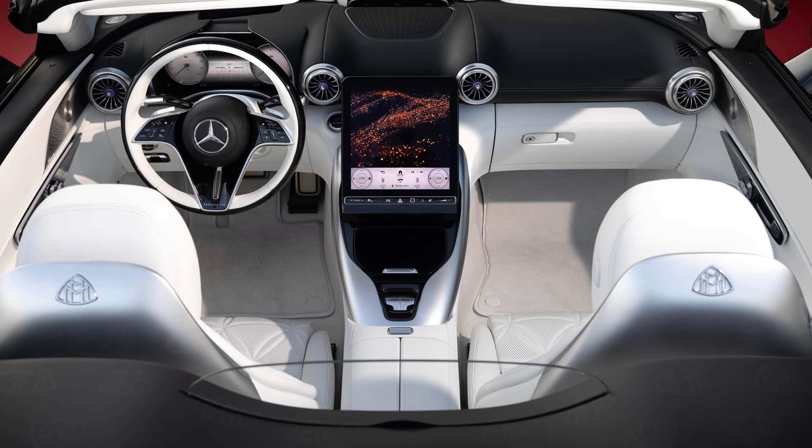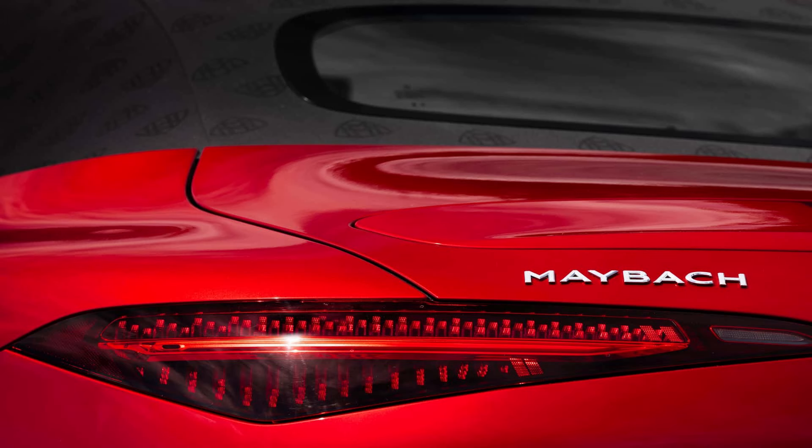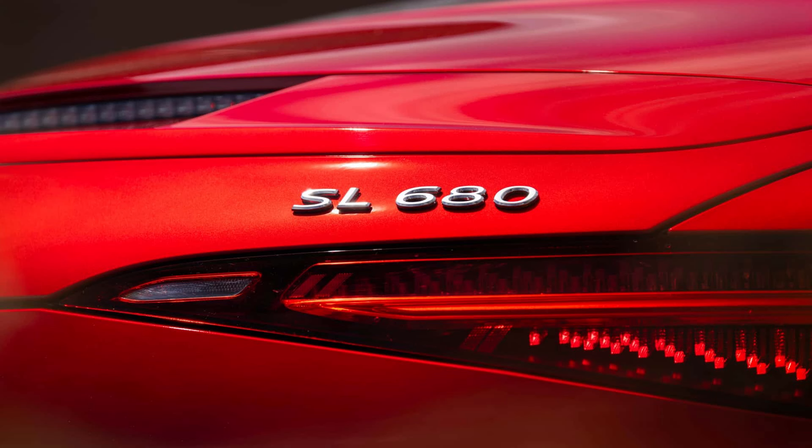The AMG SL63 and the Maybach SL share similar mechanical characteristics. All four wheels are powered by the same 4.0-liter twin-turbo V8 engine, which produces 577 horsepower and 590 lb-ft of torque. Both the company's 9-speed automatic transmission and rear axle steering are standard.